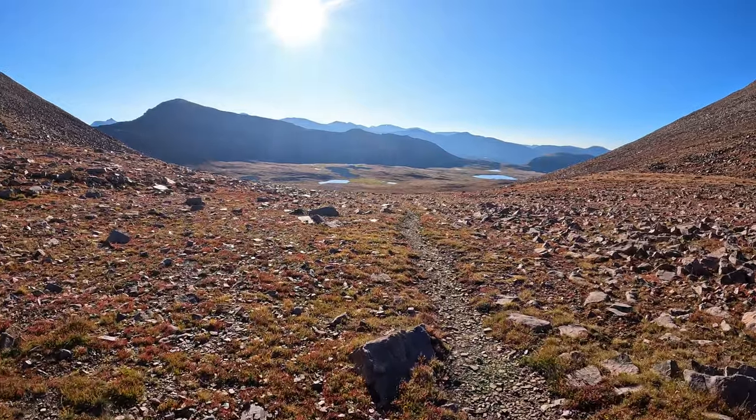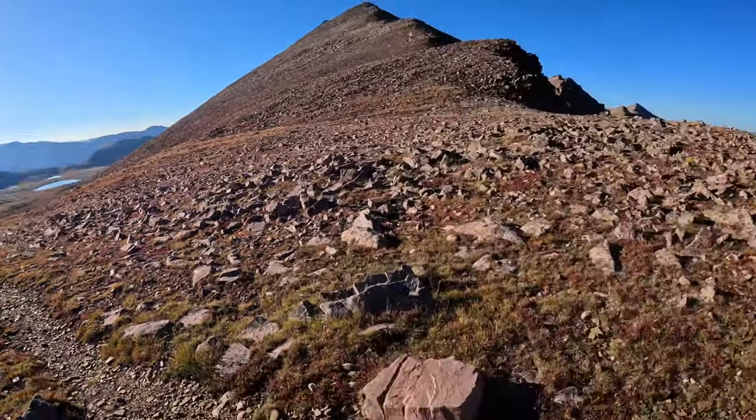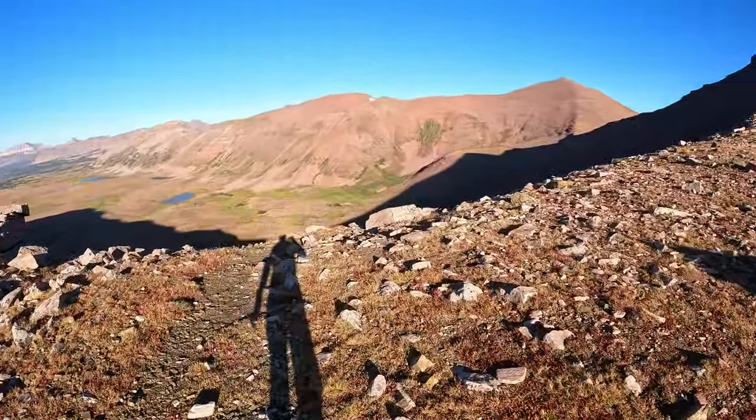Made it to the top of Porcupine Pass. This is the side we came from, and this is where we're going.